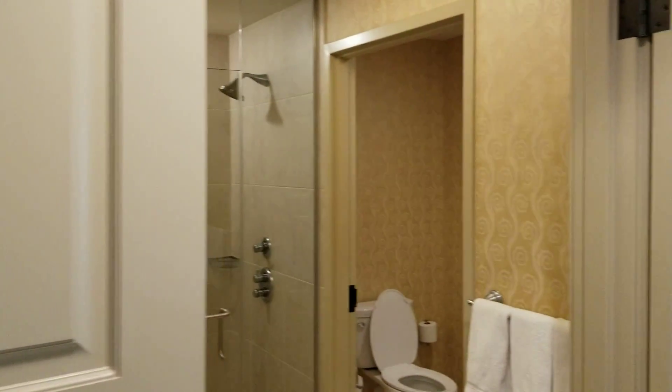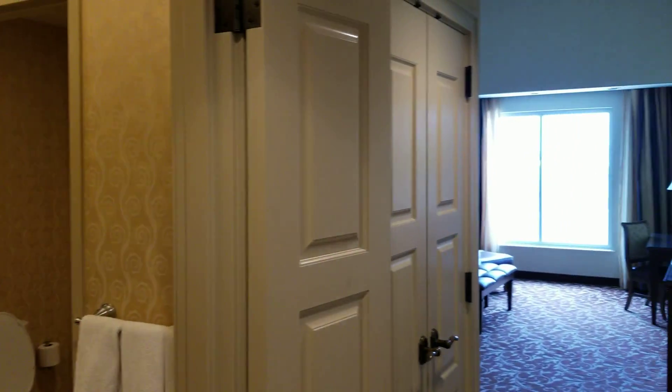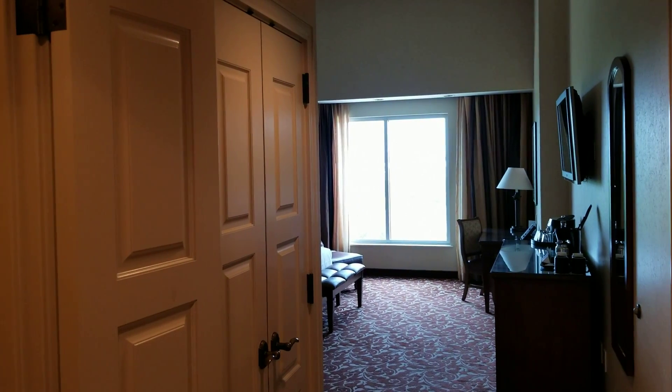Hello, and thank you for taking a look at the WorldCasinoIndex.com room tour of Argosy Casino.